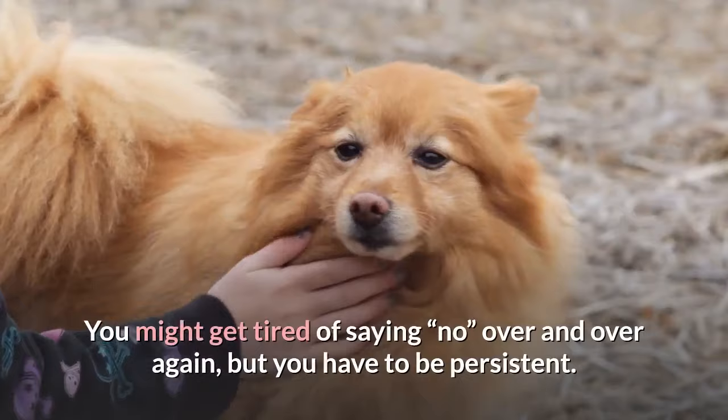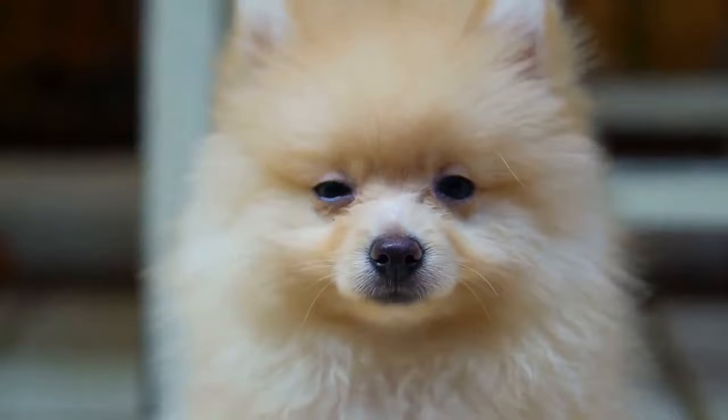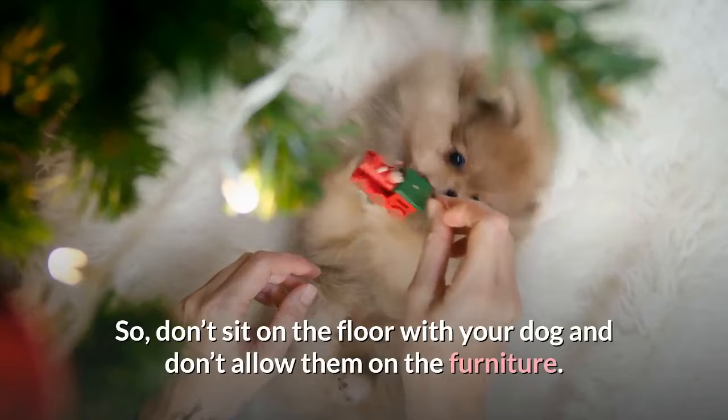You might get tired of saying no over and over again, but you have to be persistent. In case your Pomeranian is still acting out, you can establish your position by staying higher than your Pomeranian puppy. So don't sit on the floor with your dog and don't allow them on the furniture.